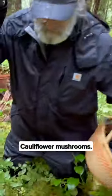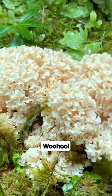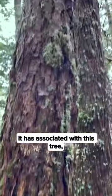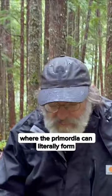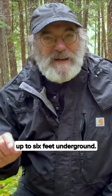Cauliflower mushrooms. Look at this baby. This is Sparassis radicata, also known as Sparassis crispa. What's amazing about it — it has associated with this tree, and it has a taproot where the primordia can literally form up to six feet underground.